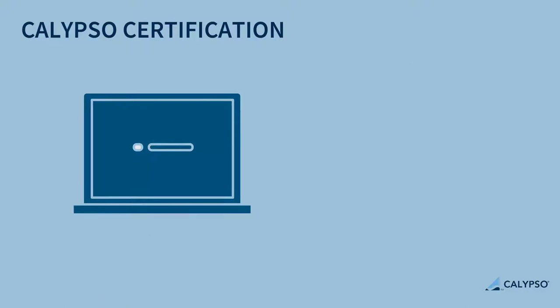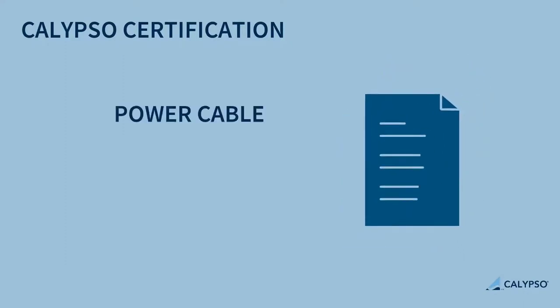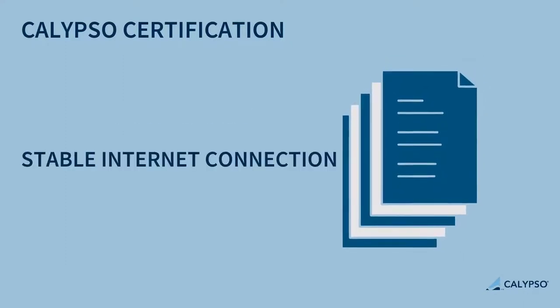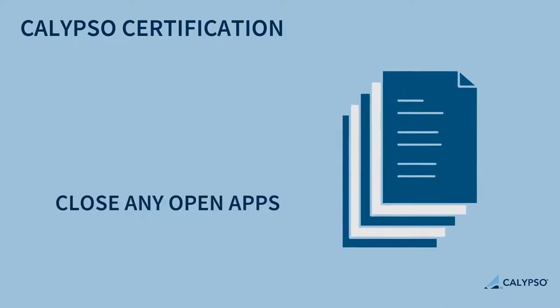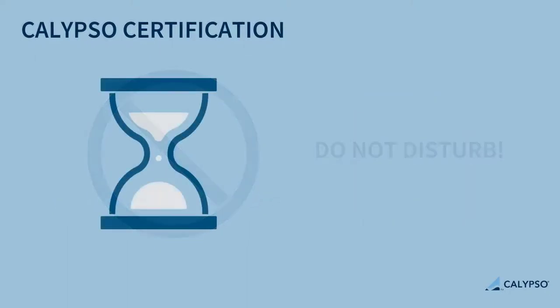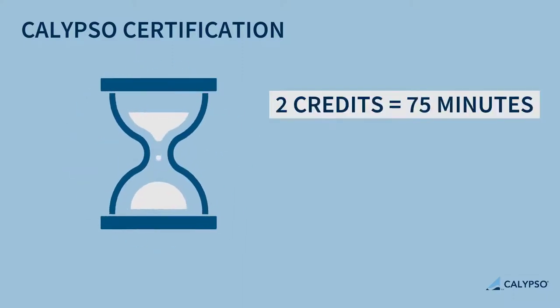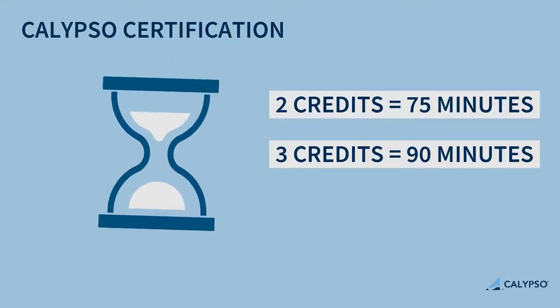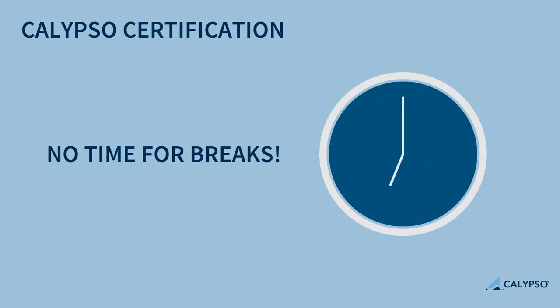Certification exams are carried out in an online proctored environment. Ensure your workspace is set up appropriately: don't forget your power cable, check that your internet connection is stable, close all other open applications on your computer, and try to be in a quiet area where you can close the door. Be aware of the allotted time for your exam: 75 minutes for a 2-credit exam, 90 minutes for a 3-credit exam, and 120 minutes for a 4-credit exam. You should not leave your desk to take a break once the exam has started.